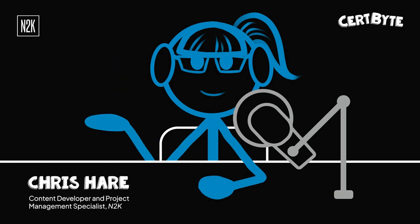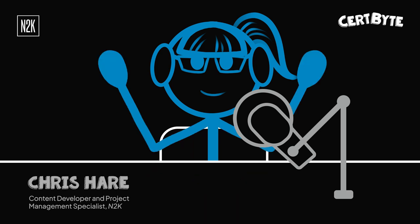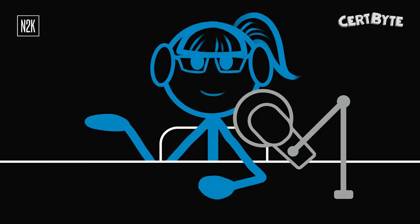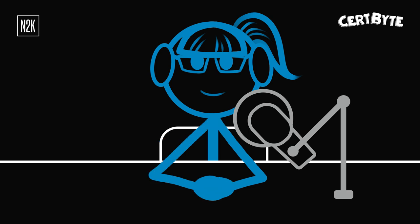Hi, everyone. It's Chris. I'm a content developer and project management specialist here at N2K Networks. I'm also your host for this week's edition of CertByte, where I share a practice question from our suite of industry-leading content and a study tip to help you achieve the professional certifications you need to fast-track your career growth.